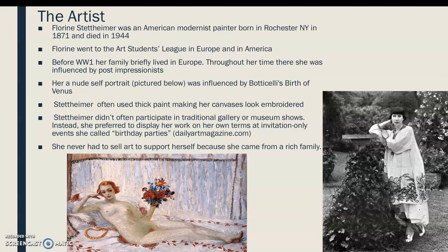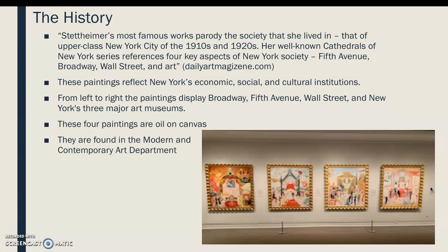To the right we have a picture of Florine — this was actually one of the only photos I could find of her — and at the bottom we have her self-portrait. Stettheimer's most famous works parodied the society she lived in, which was upper-class New York City. She was very well aware that she was privileged, and the paintings reflect New York's economic, social, and cultural institutions.